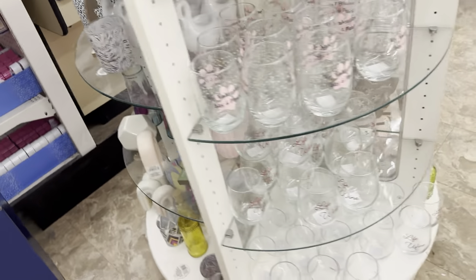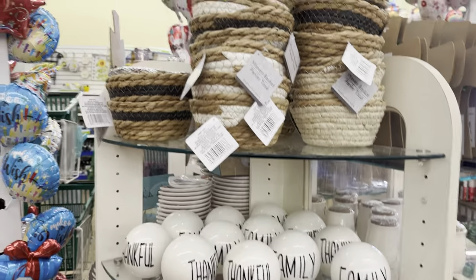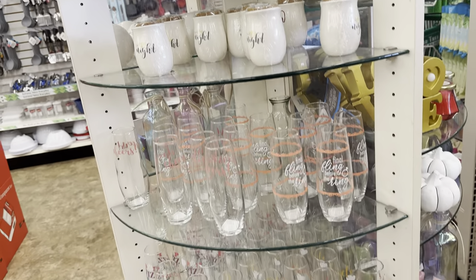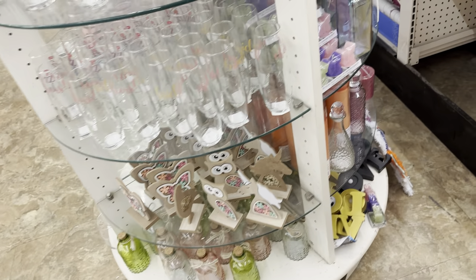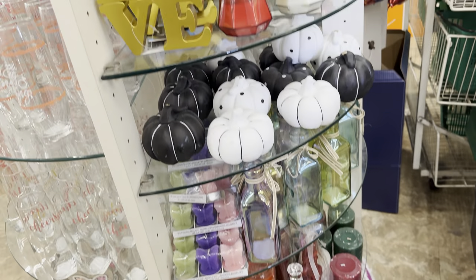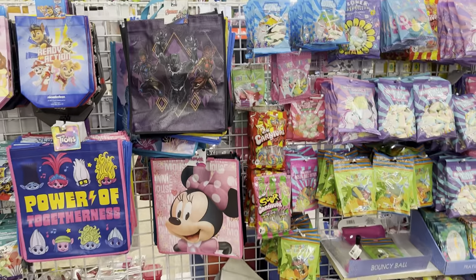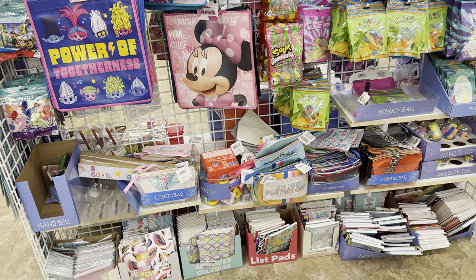I never leave the store without checking this out because I have found a lot of high-end looking decor pieces on this rounder. So I always make sure to give it a look before I check out. I typically find those high-end looking decor pieces at the start of a new season or holiday, but you never know what you're going to find at Dollar Tree. So I'm always sure to check this rounder out. Alright you guys, I am headed to the checkout. I hope you enjoyed this video — and as always, I'll see you in the next one. Bye!